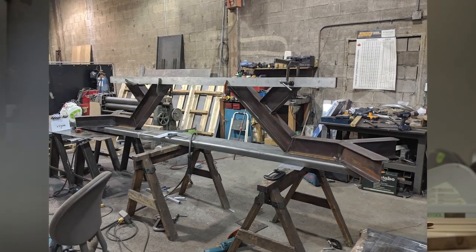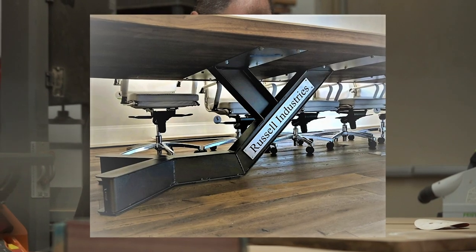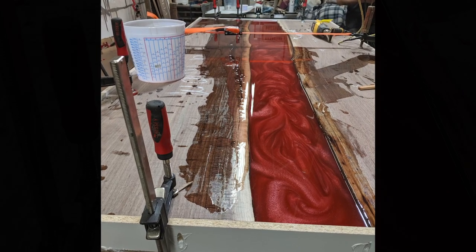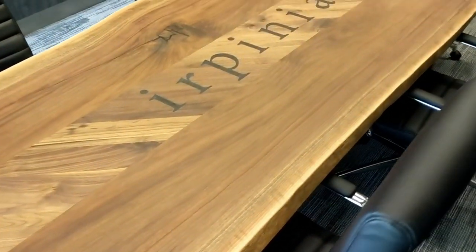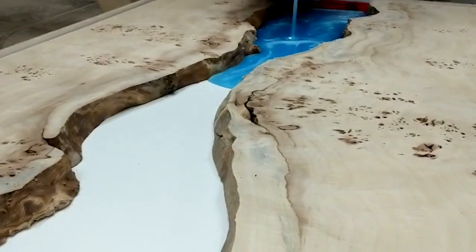All of our steel fabrication is done here in-house, from design to welding to the finished product. We also use a lot of glass inlays and the ever popular, trend-setting epoxy work. We do a ton of that here. Whether you want a unique custom logo or emblem in a piece or you want a full epoxy river table, we've got you covered.